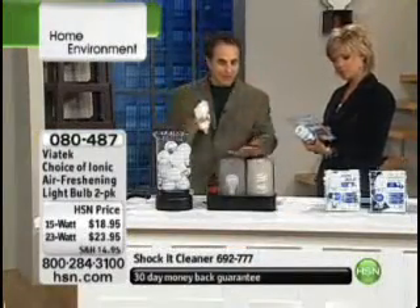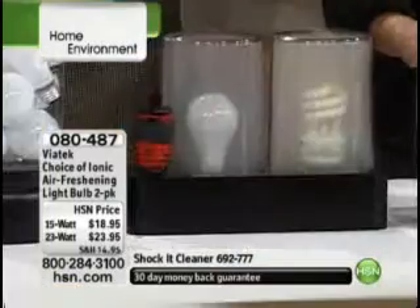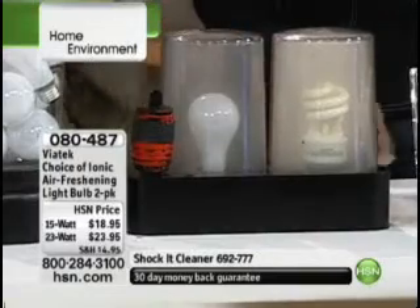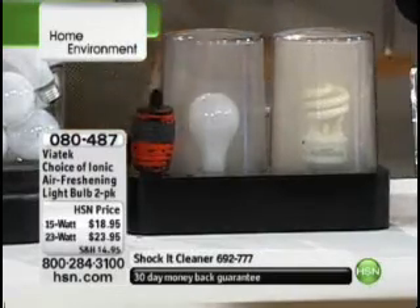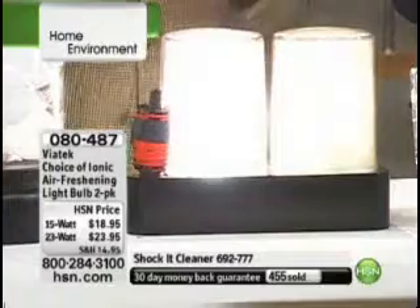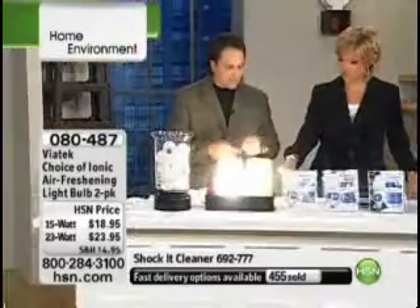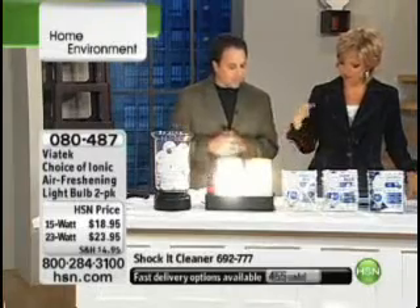We've got a demo here. What I did is I pumped smoke into these two things — this one is a compact fluorescent, and this one is a regular bulb. I actually doubled the amount of smoke in the compact fluorescent container. You can't see the bulb at all right now, but it's immediately starting to cleanse — you can see it's moving the air.